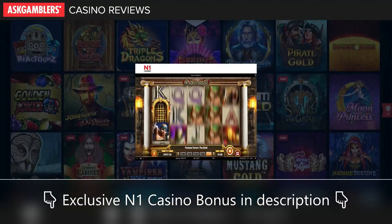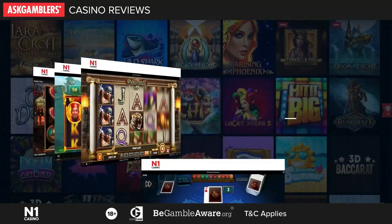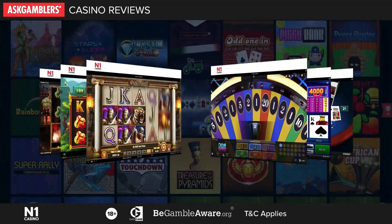A random number generator is used to ensure that the games produce random results at all times. Additionally, lots of table games, video poker, as well as a variety of live casino games are available at this casino.